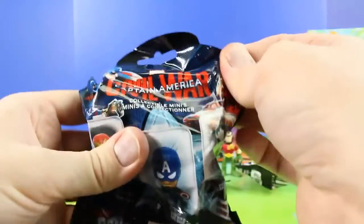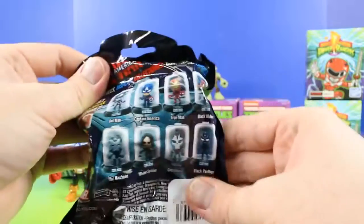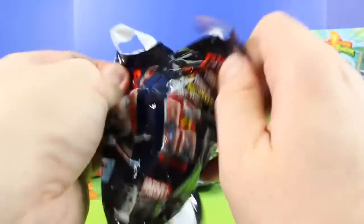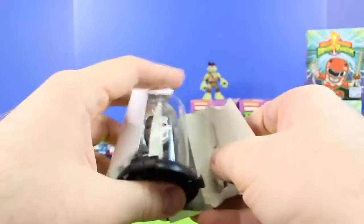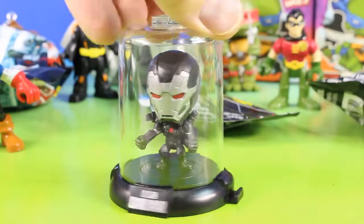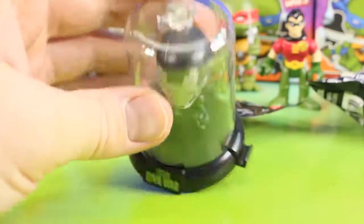This is what Captain America brought. Captain America Civil War Collectible Minis. That's awesome. Check it out, it's War Machine. That's really cool. And I like the display case he comes in.